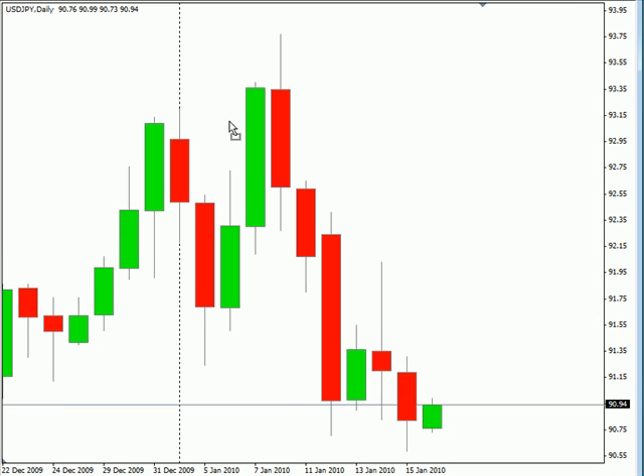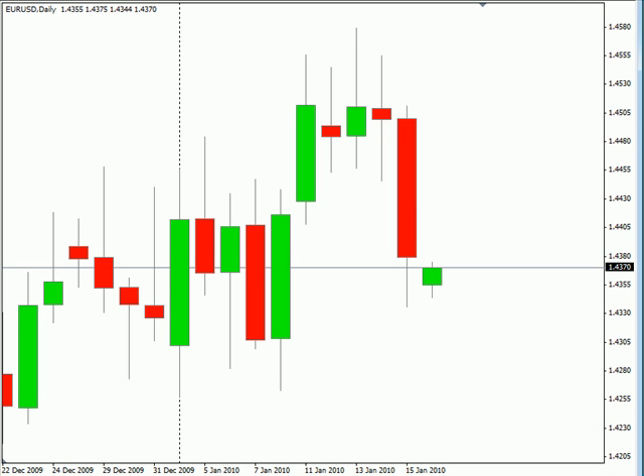Now switching over to the EUR/USD pair. This particular pair moved much lower on Friday, did close down, did gap down 24 pips. We're still looking for it to retrace that gap — I do believe we'll see that hit very soon.